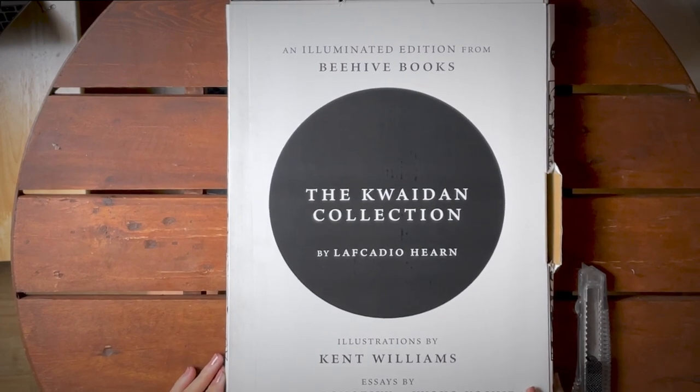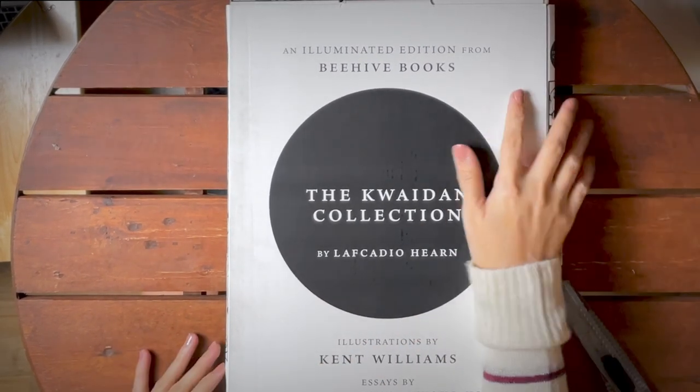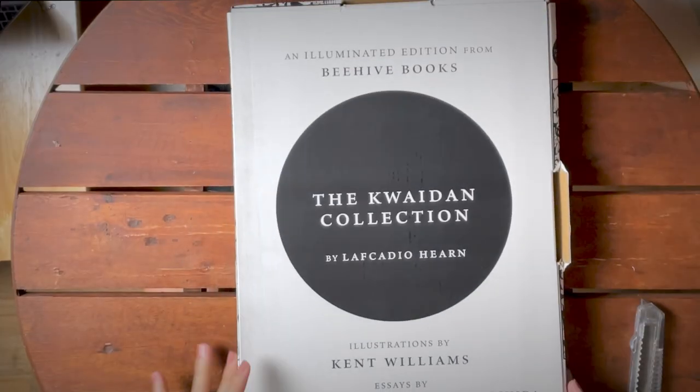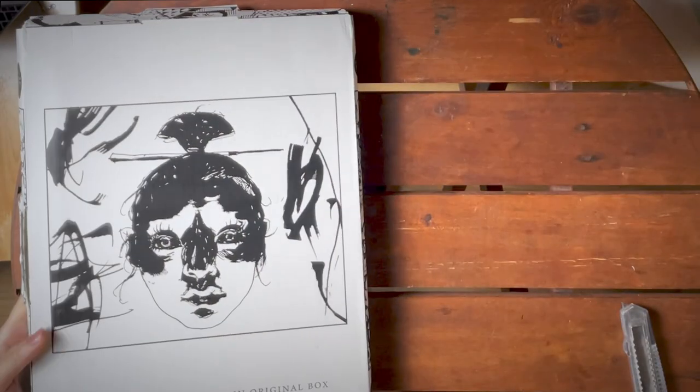Kwaidan Collection by Lafcadio Hearn. Again, by Beehive Books. As I mentioned, it's really all about the illustrations. The way Beehive Books curate their book choices is a combination of choosing the right classic literature, republishing it, and also looking for illustrators that could match those classic works — and they produce these gorgeous collector's items.